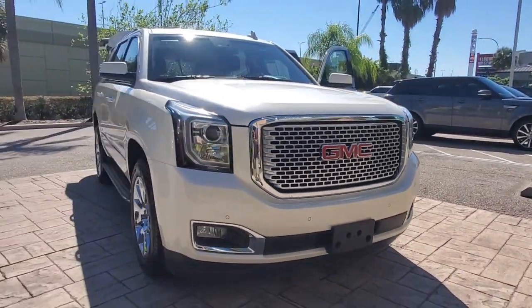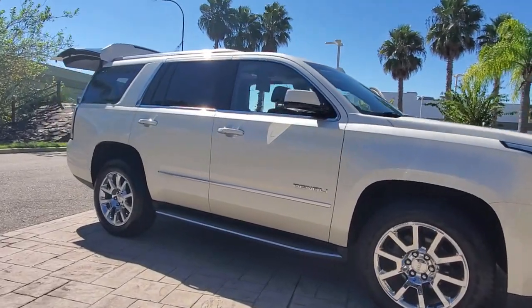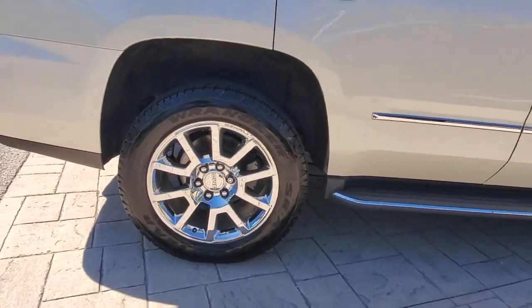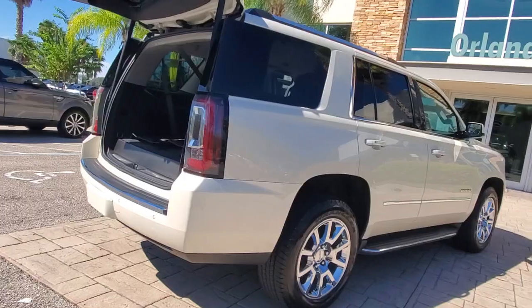Check out this 2015 GMC Yukon. This vehicle is an outstanding buy with fewer than 90,000 miles on the odometer. This comfortable, capable three-row Yukon delivers spacious luxury and the rugged strength you need for bigger towing jobs.